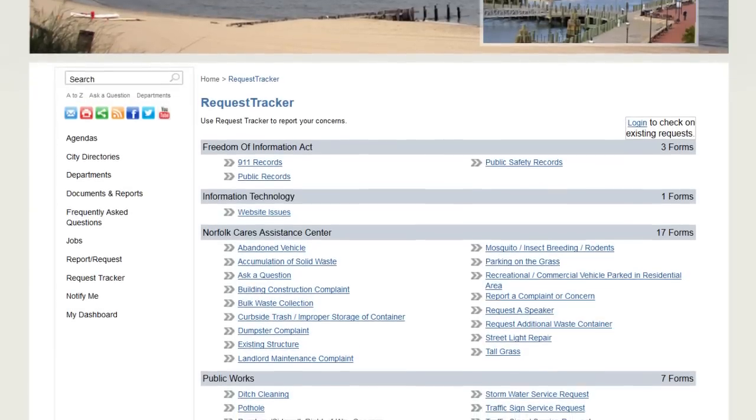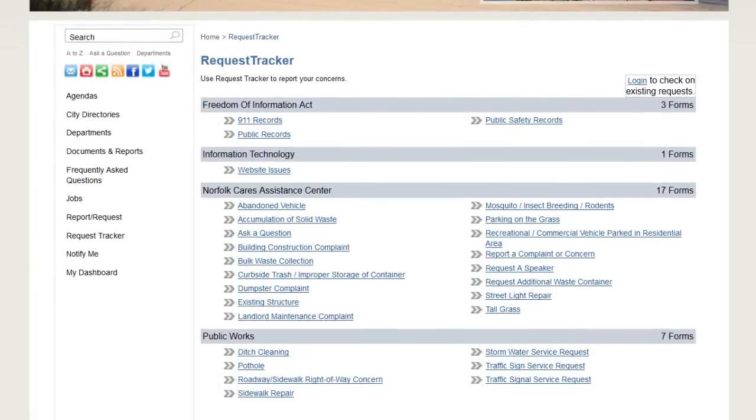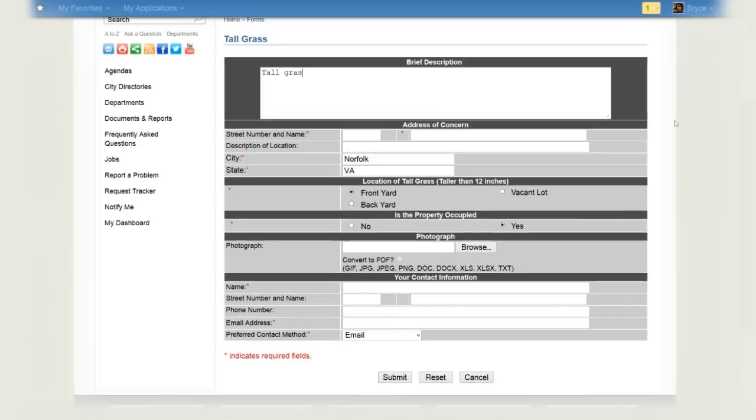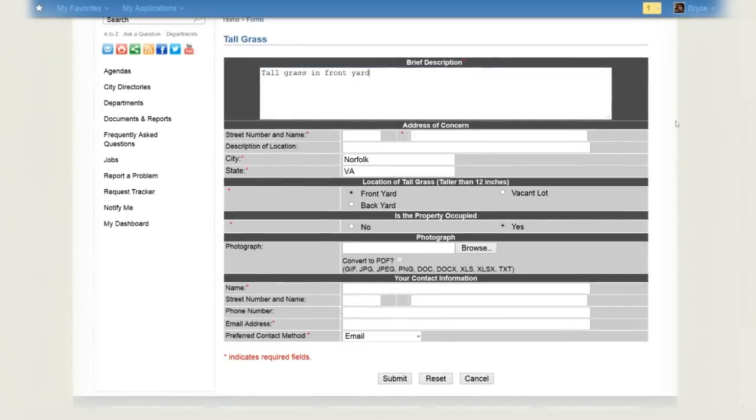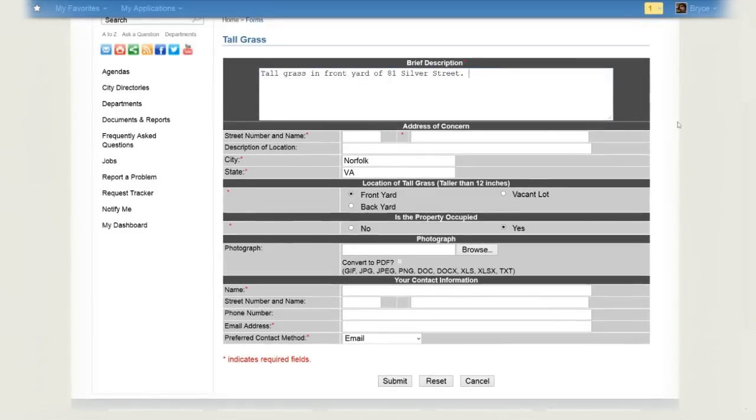Click the item that matches your query and fill out the form. Some forms also let you upload photographs of your concern. Be sure to be as specific as possible. You can choose to let the city follow up with you about your request via email.